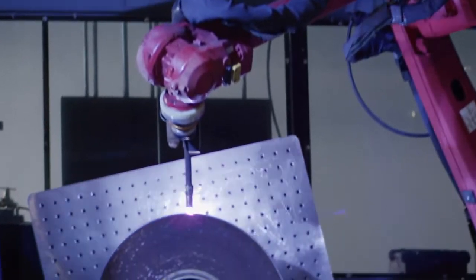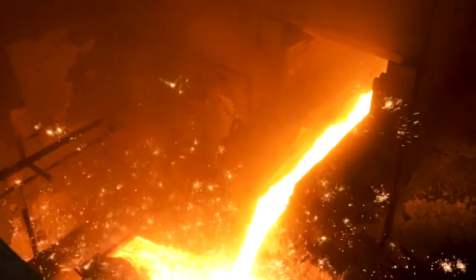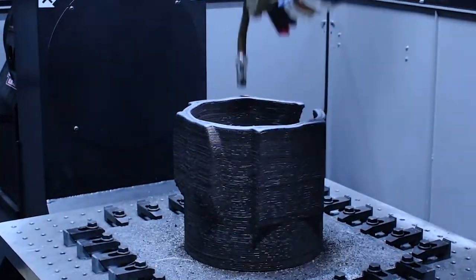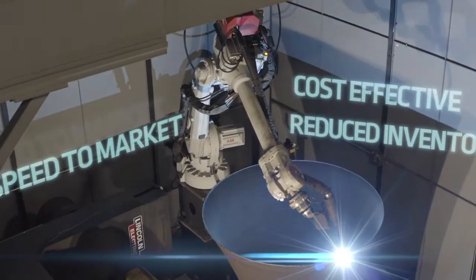Our additive manufacturing process provides several advantages over many traditional manufacturing technologies. In the castings world, it can take months before you get your parts. With our process, you can get your parts in weeks and sometimes even in days. Additive manufacturing can be very cost-effective — there is reduced inventory and there is speed to market.